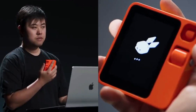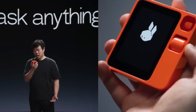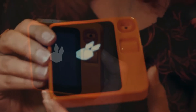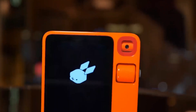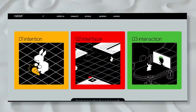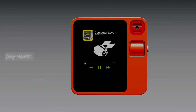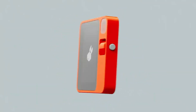The Rabbit R1 is more than just a trend — it's a glimpse into the future of how we interact with technology. It offers a harmonious blend of convenience, entertainment, and personalization, all wrapped up in a sleek, user-friendly package. Whether you're a tech enthusiast or someone who appreciates the simpler things in life, the Rabbit R1 is designed to meet your needs and exceed your expectations. As technology continues to evolve, the Rabbit R1 stands as a testament to what's possible when innovation is driven by the desire to improve everyday life — making life a little easier and a lot more enjoyable.